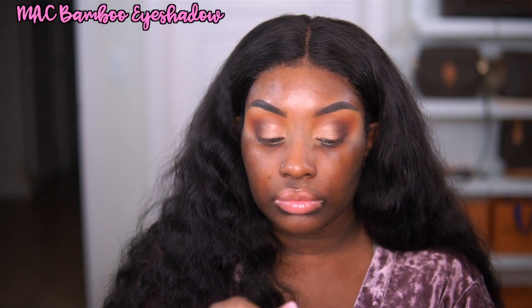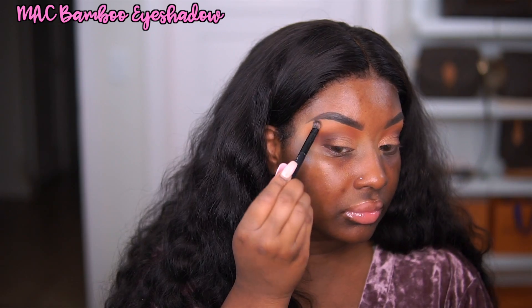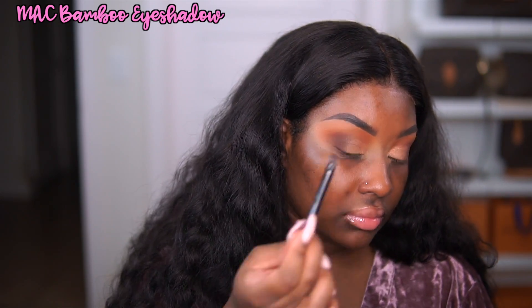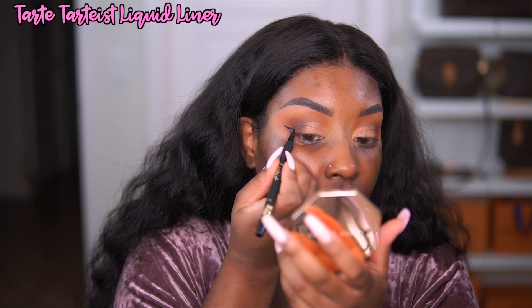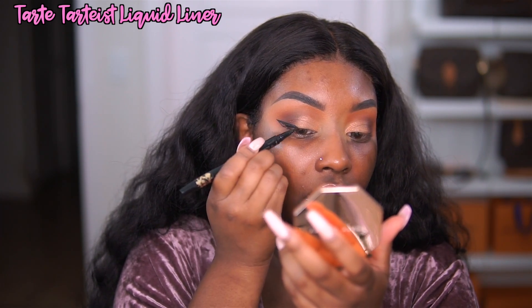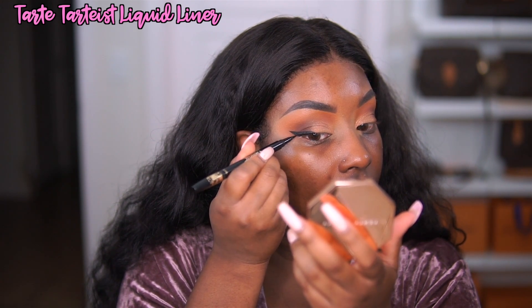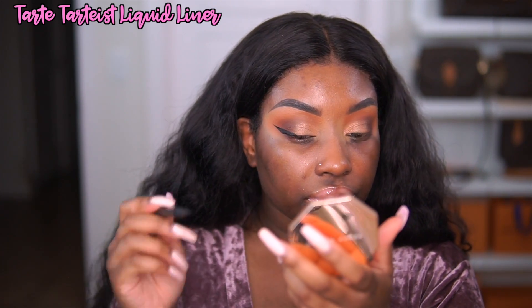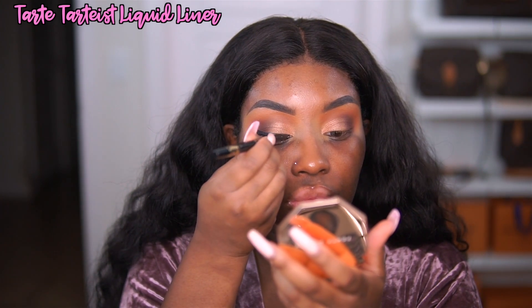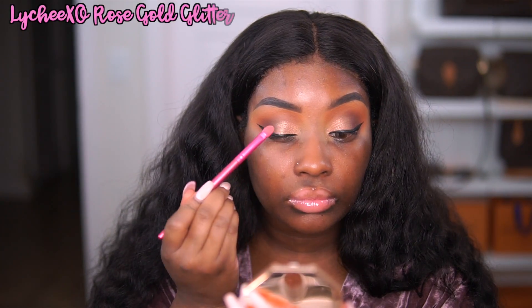I'm going in with the MAC Eyeshadow in the shade Bamboo underneath my brow bone. It's just a matte beige tan eyeshadow — I really love it. If you are of a deeper complexion, this is the perfect brow bone shade if you don't like shimmer there. Next, I am going in with my Tarte Tardis Liquid Liner. I pretty much do wing liner every time I do my makeup. But if you don't like a super wing liner look, you can do a more natural wing with a pencil liner, or even a small line around the top without winging it out.